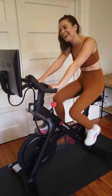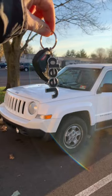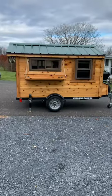So far, I've made 24 trades, with some of my most recent trades being a Peloton for a Mustang, a Mustang for a Jeep, a Jeep for a tiny cabin, and a tiny cabin for a Honda CR-V. And now, I finally have a trade update for number 25.